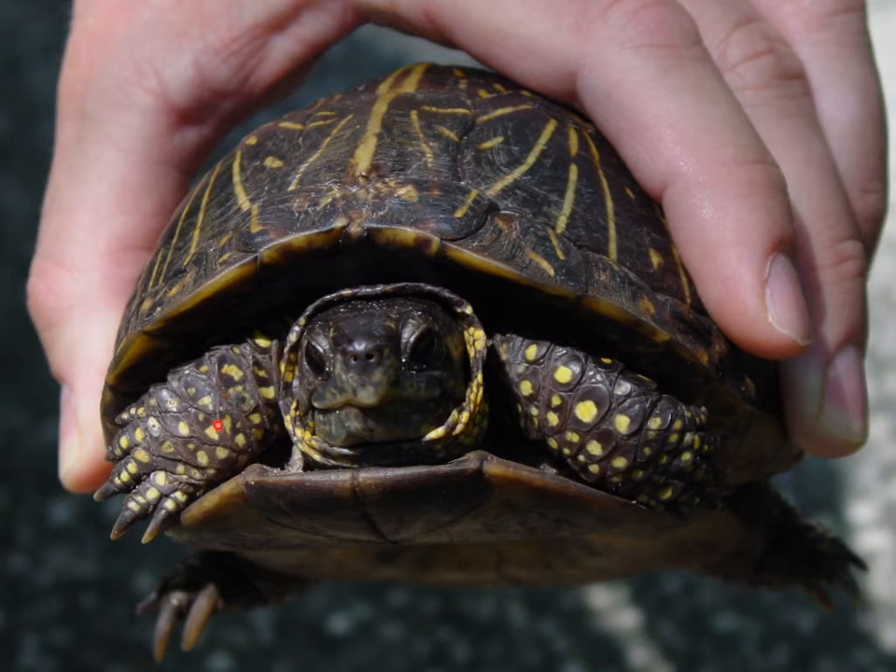He's also got scales on his skin and he's got this little pointy beak to eat with and no teeth. So he's very typical of many turtles.